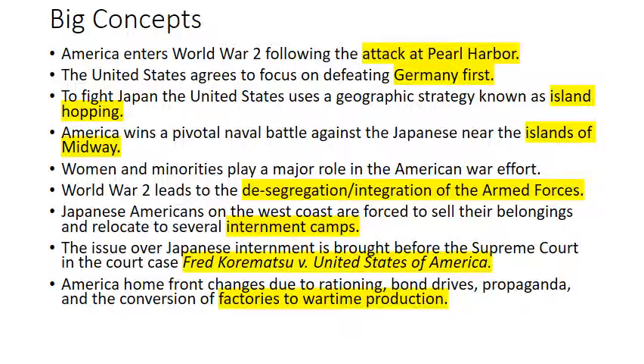In the court case Fred Korematsu versus the United States of America. America's home front changes due to rationing, bond drives, propaganda, and the conversion of factories to wartime production.